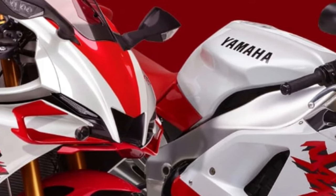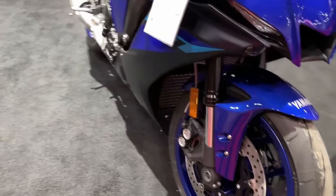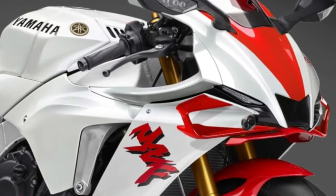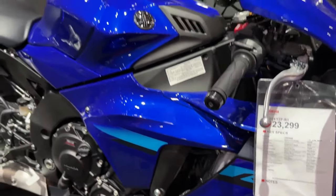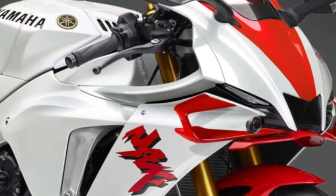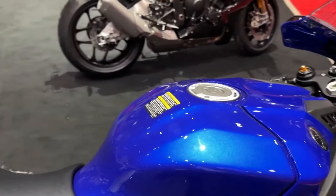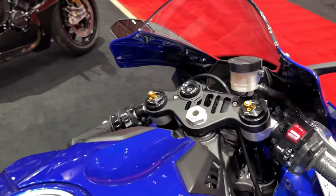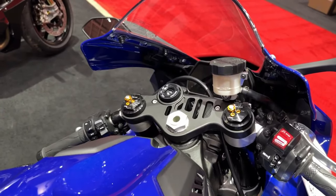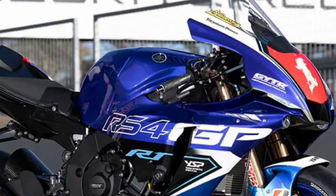At first glance, the 2025 YZF-R1 catches the eye with its aggressive aerodynamic bodywork, redesigned to improve both high-speed stability and aerodynamic efficiency. The sharp lines and sculpted surfaces not only enhance its visual appeal but also contribute to its impressive drag coefficient, helping the bike cut through the air with minimal resistance. The heart of the 2025 YZF-R1 is its 998cc inline-4 engine, extensively revised to deliver even more power and torque.